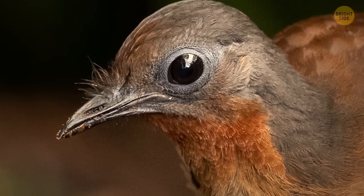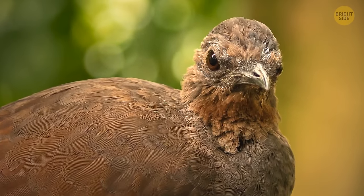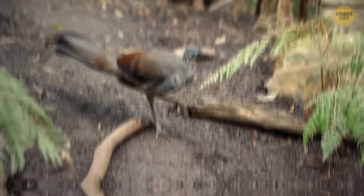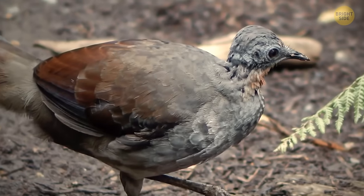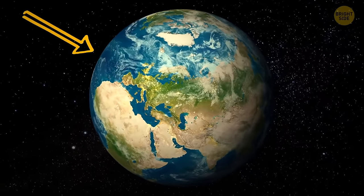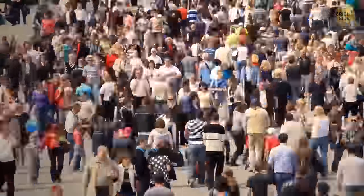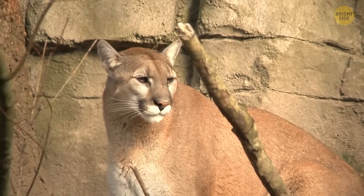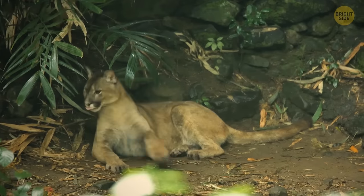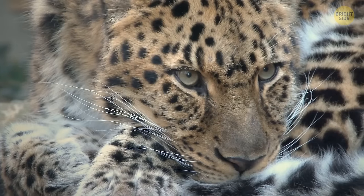The lyrebird can mimic almost any sound it hears, including chainsaws. The Australian species copies not only other birds but other animals too, like koalas and dogs — and in captivity, also artificial sounds like car alarms, trucks, and chainsaws. The Northern Hemisphere holds roughly 90% of the world's population. The cougar goes by more names than any other animal — over 80 names, including puma, mountain lion, panther, and catamount — but don't confuse them with bobcats, lynxes, jaguars, or leopards.